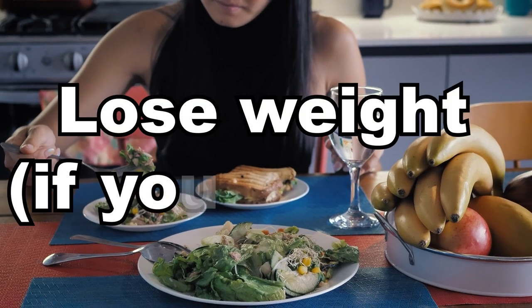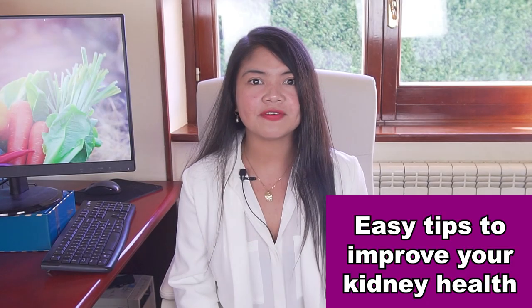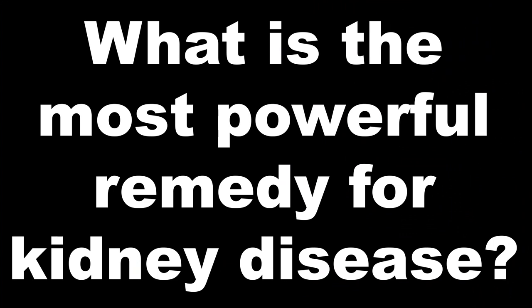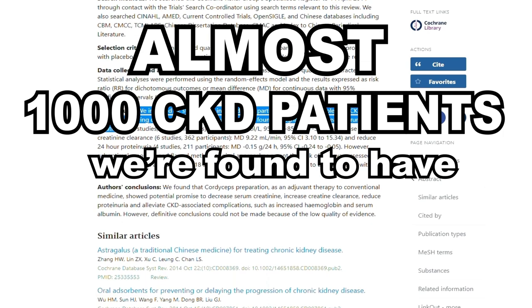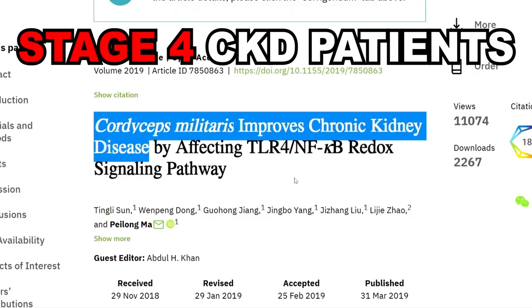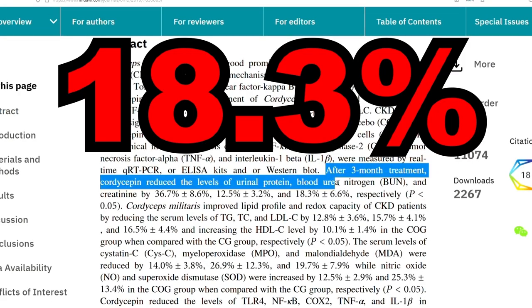Lose weight if you need to. Being overweight can directly damage your kidneys — extra weight forces the kidneys to work harder, making kidney disease progress faster. Keeping our weight under control also means keeping blood pressure and blood sugar levels under control. Now, what is the most powerful remedy every single patient should be using? In a review of 22 studies on this exact remedy, almost 1,000 CKD patients were found to significantly improve many markers of kidney function, including proteinuria, hemoglobin, and serum albumin levels — and they reduced their creatinine levels, the main indicator of kidney function, by 18.3% in just 3 months.